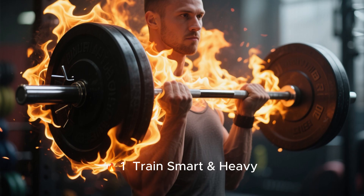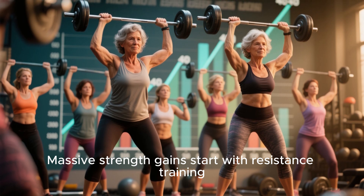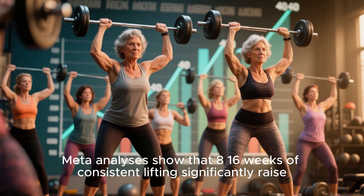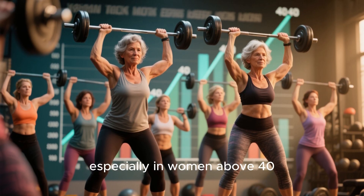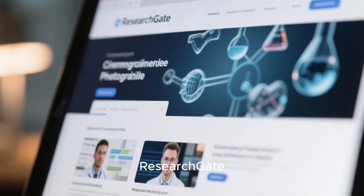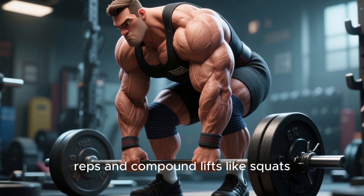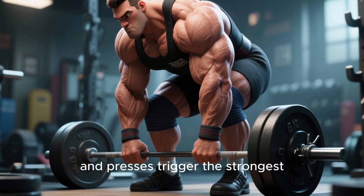Tip 1: Train smart and heavy. Massive strength gains start with resistance training. Meta-analyses show that 8 to 16 weeks of consistent lifting significantly raise IGF-1 blood levels, especially in women above 40. Eccentric negative reps and compound lifts like squats, deadlifts, and presses trigger the strongest IGF-1 response.